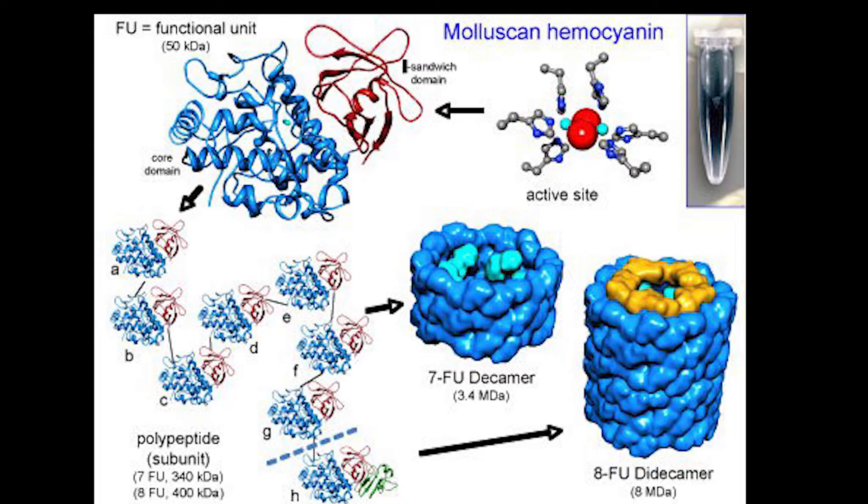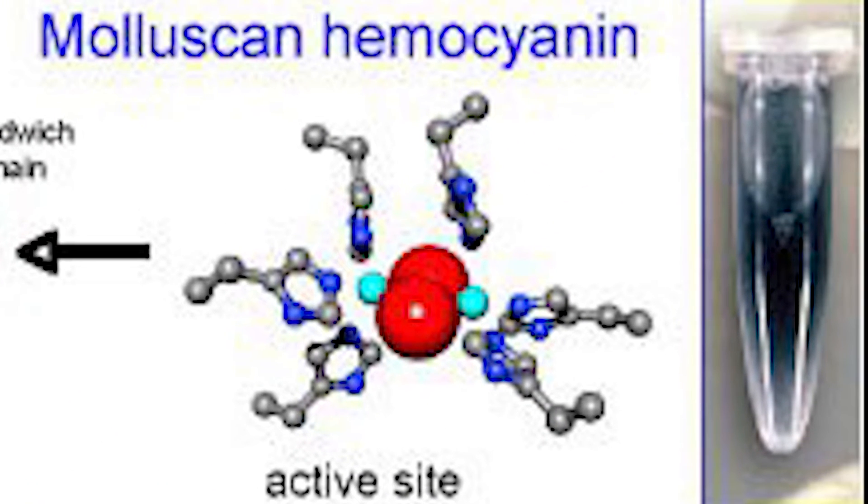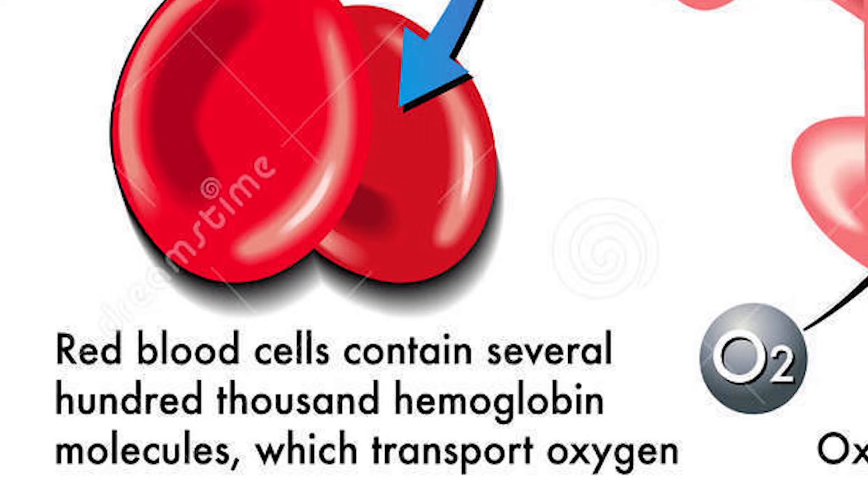There are other animals that use copper-rich hemocyanin instead of iron, and this causes their blood to be blue. Each red blood cell can pick up about a billion oxygen molecules.